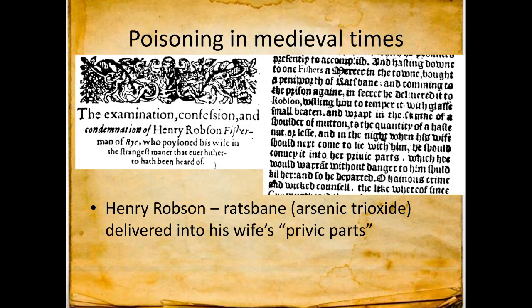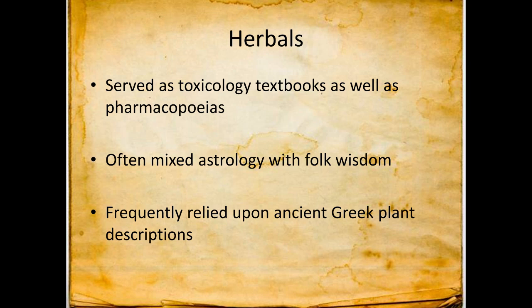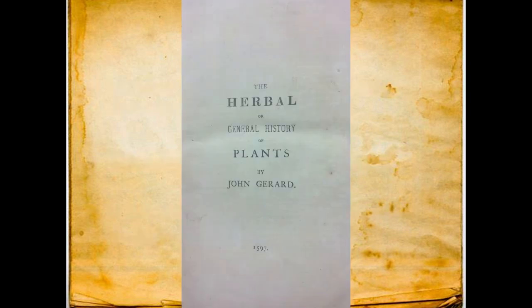There are quite a few books on poisoning in medieval times. One of the earliest available was a missive about Henry Robson, who poisoned his wife by putting arsenic into her private parts — sensational, but one of the earliest mentions of poisoning I could find. Then you get to herbals, which served as pharmacopoeias since the medicines of the day were herbs. These toxicology textbooks often mixed in astrology and used plant descriptions passed down over centuries that may not be correct. We'll start with John Gerard's herbal from 1597.